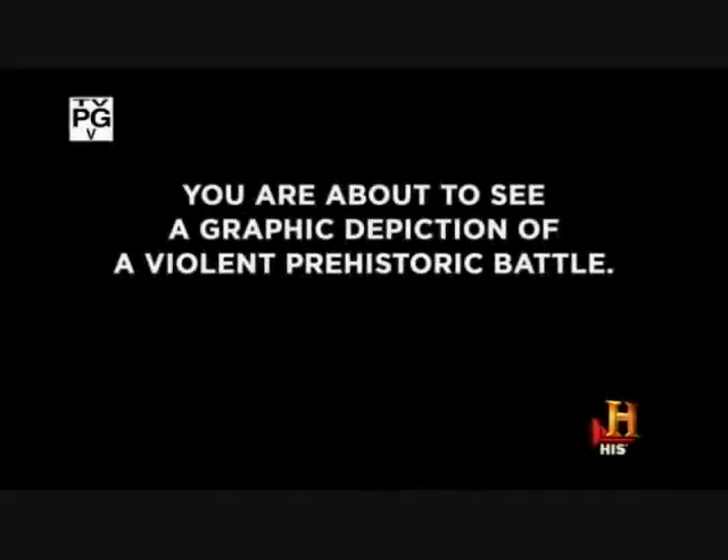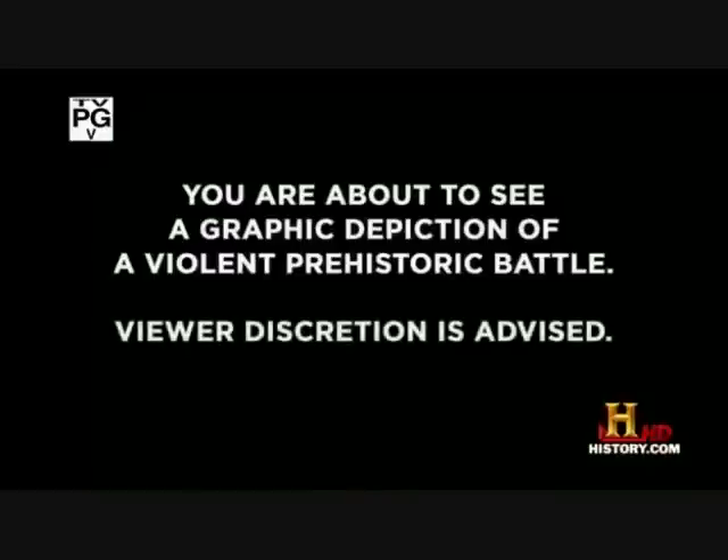You are about to see a graphic depiction of a violent prehistoric battle. Viewer discretion is advised.